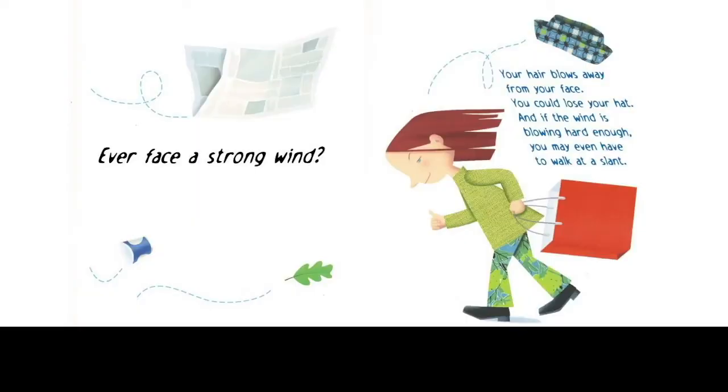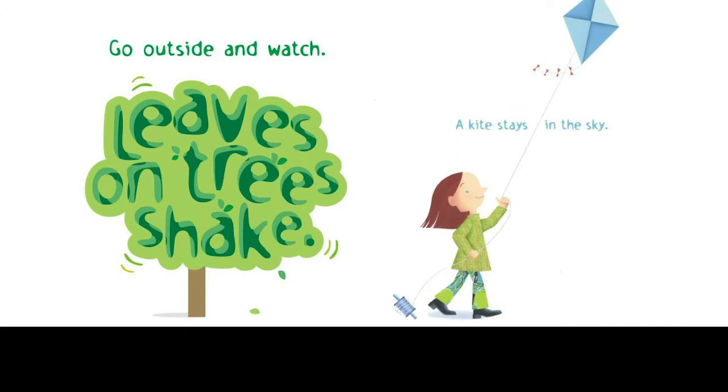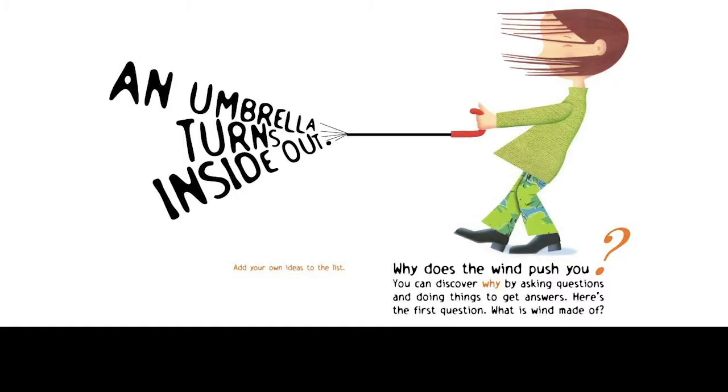Ever face a strong wind? Your hair blows away from your face. You could lose your hat, and if the wind is blowing hard enough, you may even have to walk at a slant. You can't see this force that's pushing you, but you can feel it, and you can see what wind does to other things. It makes dust swirl in a circle. It makes flags stick out straight and flutter. Can you name some things you see the wind do? Go outside and watch. Leaves on a tree shake. A kite stays in the air. An umbrella turns inside out. Add your own ideas to the list.